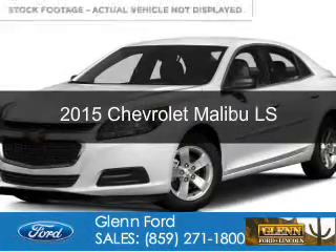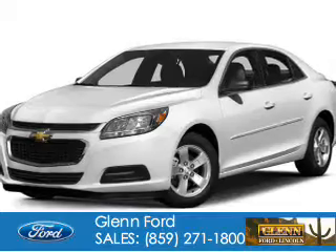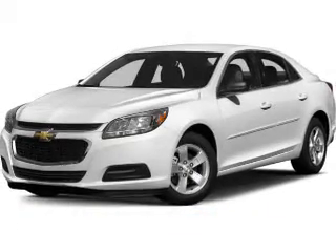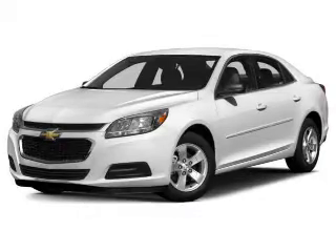This is a used 2015 Chevrolet Malibu. It's powered by front-wheel drive, a 2.5-liter four-cylinder engine, and a six-speed automatic transmission.